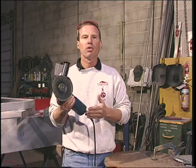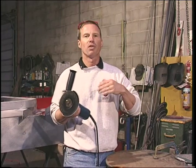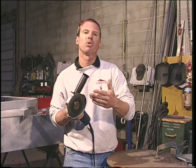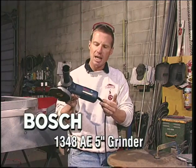Like all mini grinders, this particular tool takes dozens of different accessories — from diamond wheels for cutting tile or masonry, to fiber discs for sanding metal, polishing bonnets, and even a chainsaw blade. An excellent choice when you're looking for a mini grinder: the Bosch 1348 AE grinder.